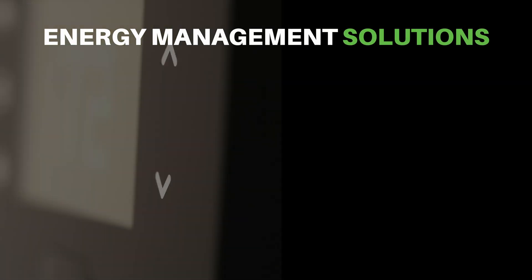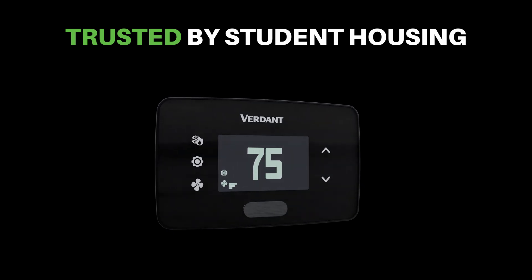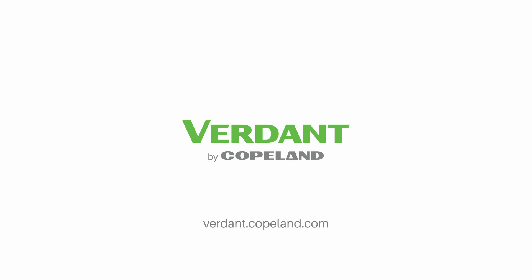Upgrade to Verdant Energy Management Solutions and see why it's trusted by the largest student housing properties. Kickstart your energy savings today and learn more at verdant.copeland.com.